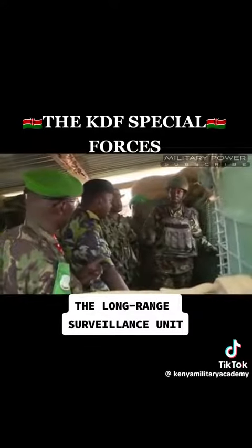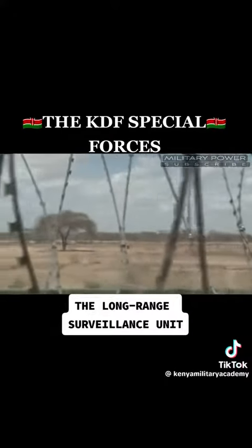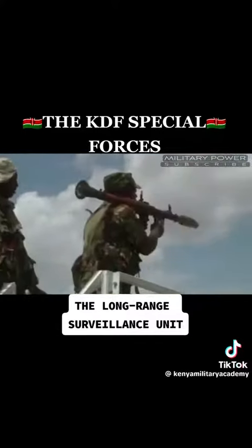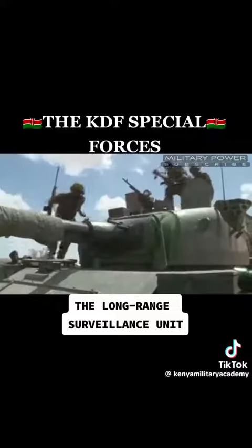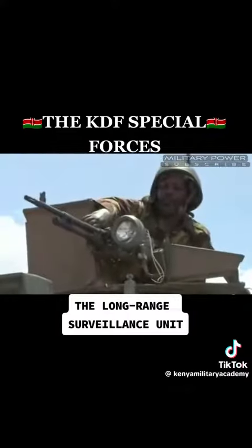The Special Operations Regiment is highly trained in weapons, intelligence gathering, and battlefield medicine. They are usually deployed alongside almost every battalion in KDF. Kenya's military is ranked among the top 15 most powerful militaries in Africa by global firepower, and globally, KDF gets a slot in the most modern militaries lists due to its undoubtable capabilities.